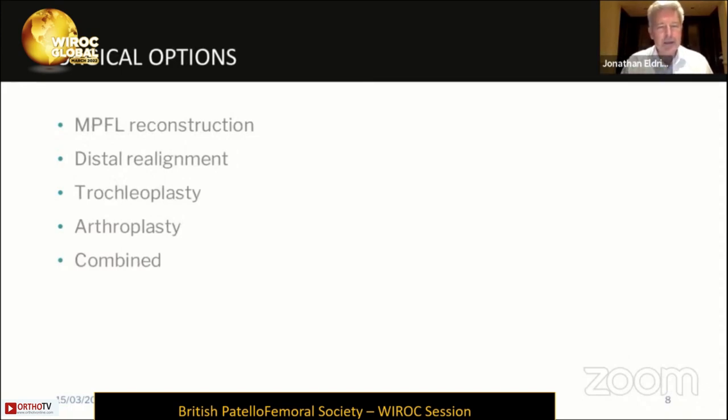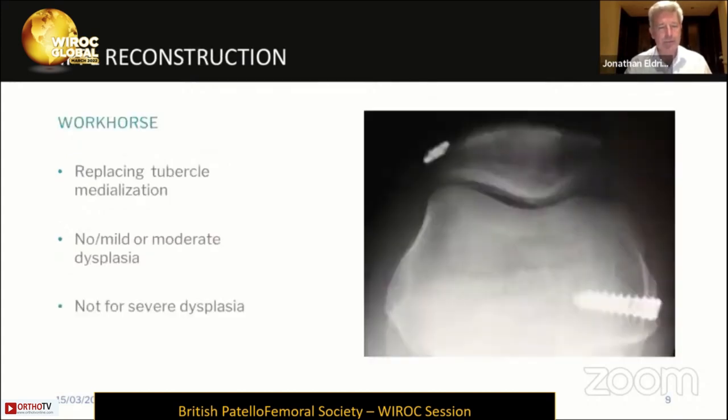These are the surgical options that should be in the toolbox of anyone managing patients with patellofemoral instability on a surgical front. There are a number that I think are specialist procedures and should only be done by people with a regular referral practice for these types of patients. Starting with the medial patellofemoral ligament reconstruction, this really now is the workhorse for the management of the majority of patients with recurrent adult patellofemoral instability. It has replaced tubercle medialization, but it's not a one-stop shop — it will cover the majority of patients you see, and it's for those with mild or moderate trochlear dysplasia. It's not for treating patients with severe dysplasia in adulthood.